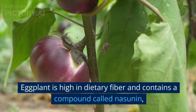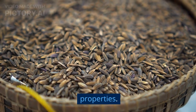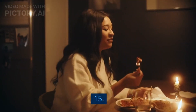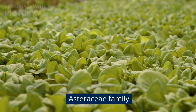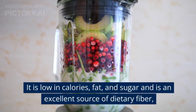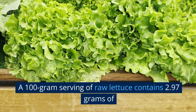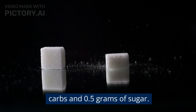Eggplant is high in dietary fiber and contains a compound called nasanin, which has been studied for its antioxidant properties. Nasanin helps remove free radicals from the body, which helps to reduce inflammation and improve overall health. 15. Lettuce. Lettuce is a leafy green vegetable belonging to the Asteraceae family, and is one of the world's most widely consumed green vegetables. It is low in calories, fat, and sugar and is an excellent source of dietary fiber, which is beneficial for digestion. A 100-gram serving of raw lettuce contains 2.97 grams of carbs and 0.5 grams of sugar.